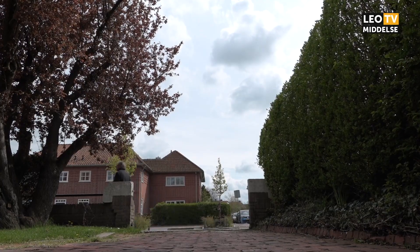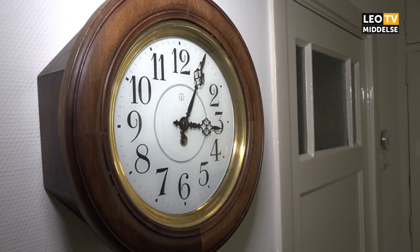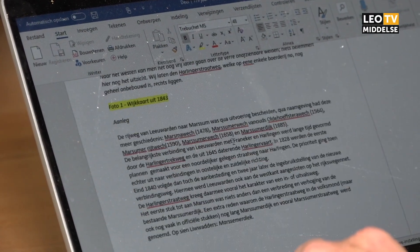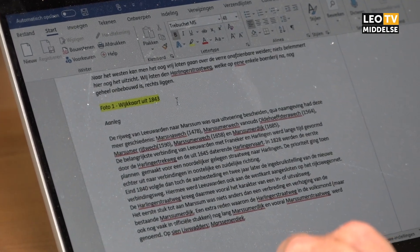Heeft u al plannen voor een volgend boek? Nou, niet echt nog. Ik heb hier nog wel even wat werk van, in de zin van bepaalde publiciteitsdingen en de presentatie natuurlijk. Vervolgens is het thema van de Open Monumentendag dit jaar ook de Harlingerstraatweg, en ik maak ook deel uit van de werkgroep die die dag voorbereidt. En verder heeft mijn vrouw al eens gezegd: het is allemaal leuk en aardig, die boeken over die straten en Leeuwarden, maar schrijf ook eens een keer iets over jezelf. Dus wie weet is dat het volgende project.